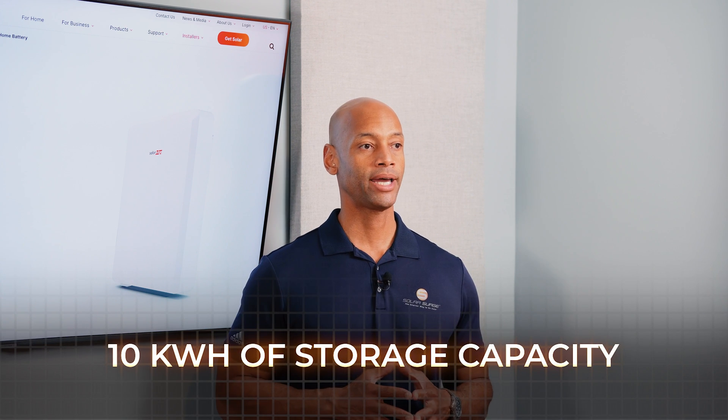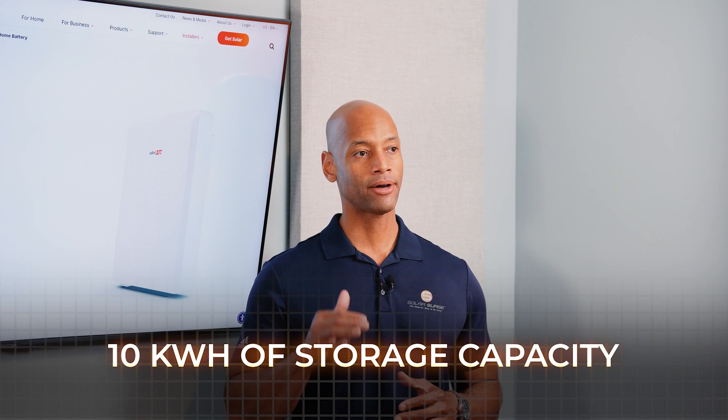In terms of storage capacity, each SolarEdge home battery offers 10 kilowatt hours. We see that as about the standard for home battery storage — that 10 kilowatt hour level is going to give you the ability to run your home's critical systems for approximately 24 hours on a single charge.